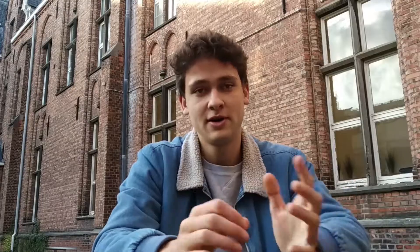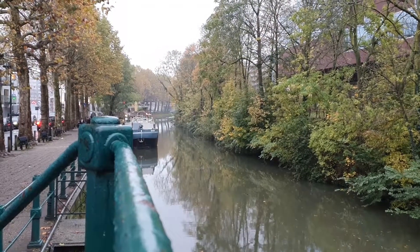There's a river that runs through our district, and it's actually the border which separates our district from two fellow districts.